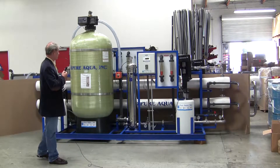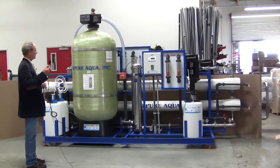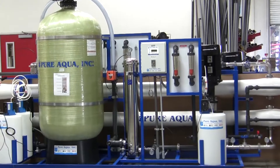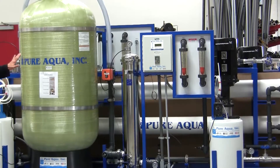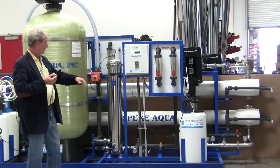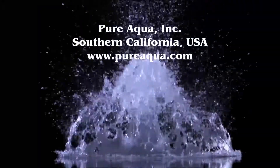Included mostly on the skid is the pre-treatment and the post-treatment. There is a pre-chlorination step followed by a multimedia filter and then de-chlorination, the anti-scalant dosing, then the reverse osmosis system again designed to produce up to 40 gallons per minute of product water. And lastly, you have the post-chlorination treatment for the product water.